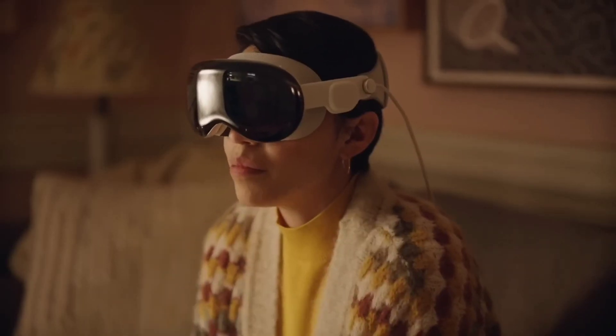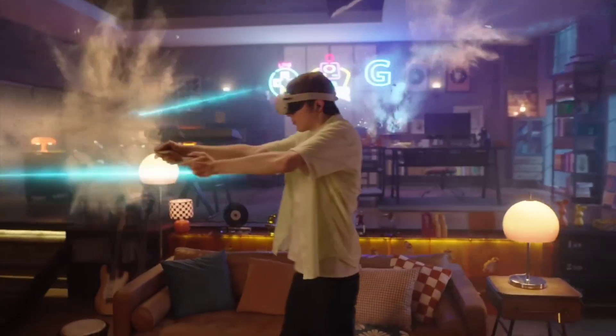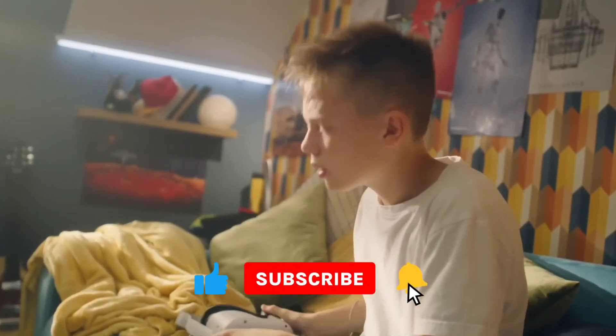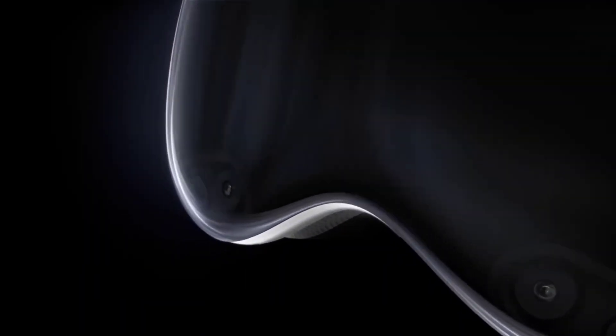And with that being said, it's time to end our video. We'd like to know from you: which headset do you envision leading the charge towards the future? Let us know in the comments below and subscribe to our channel for more amazing videos like this one. We'll see you with another interesting video.